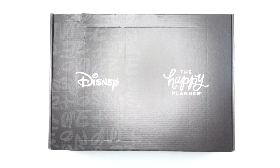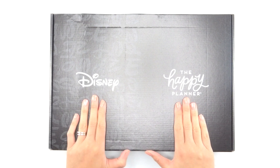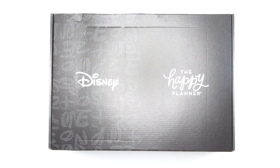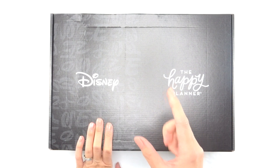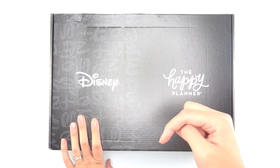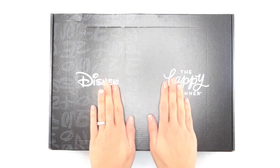Hey guys, it's Karina with Karina Loves to Plan. Welcome back to my channel. Here is another unboxing I'm super excited about — this is the collaboration between Disney and the Happy Planner. All of the squad members as well as the mentors are getting boxes, and each box is a little different, so make sure you watch every single one. I've included a playlist linked down below. Let's get started!